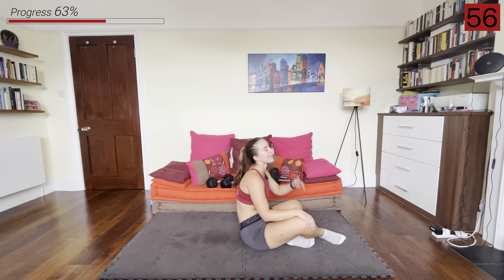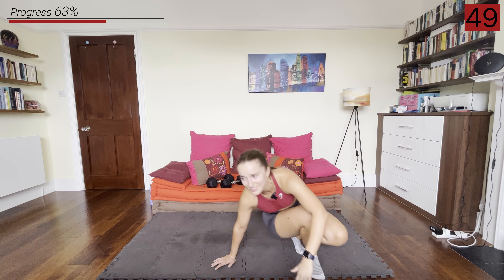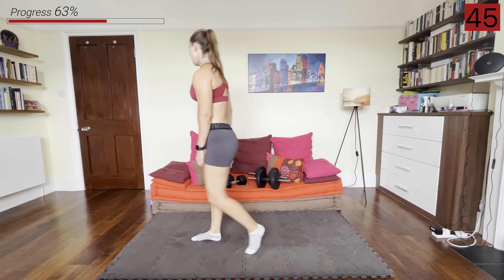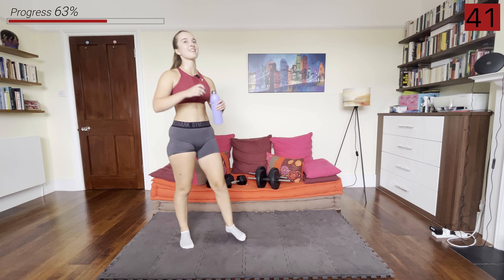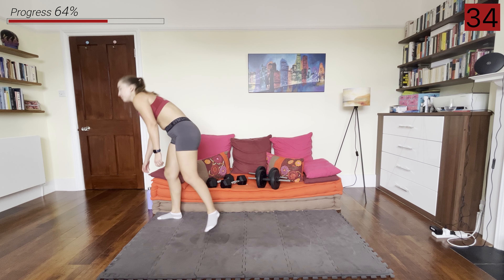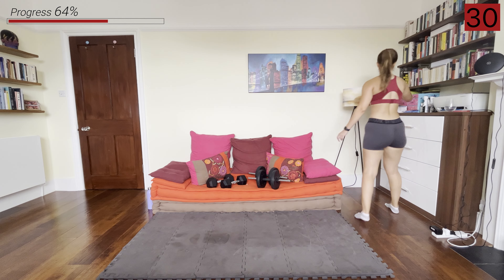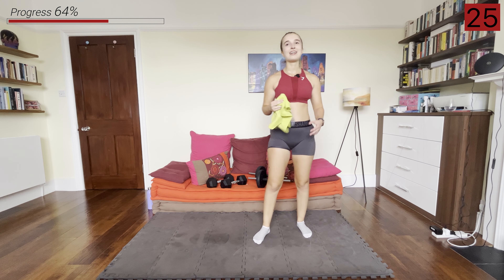I'm so proud of you guys — two rounds done! One-minute rest now, and then just one more round and then the finisher, which will literally take one or two minutes. So you're over halfway through the workout — amazing work. Grab some water and get ready for that third round. Even if you need to take an extra break or split up the rounds into two mini sets, that's fine. Just keep moving.